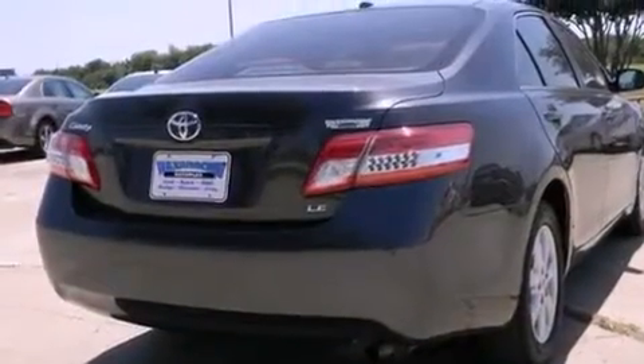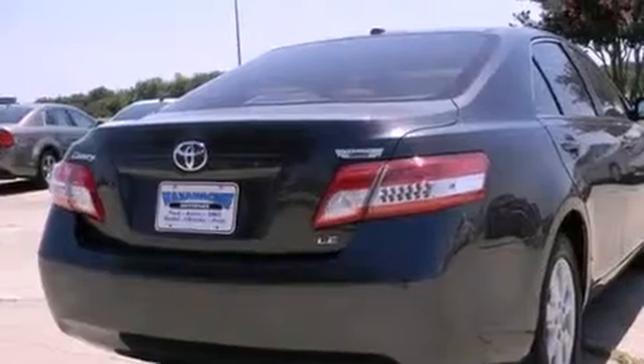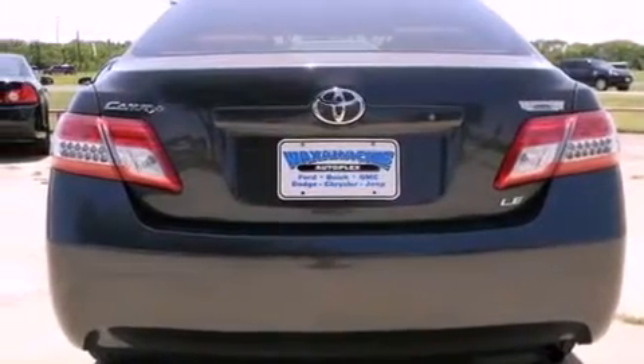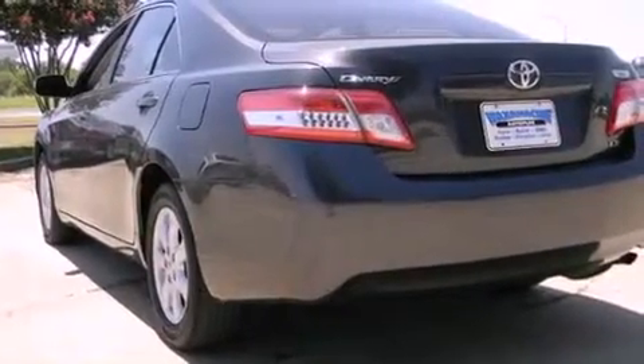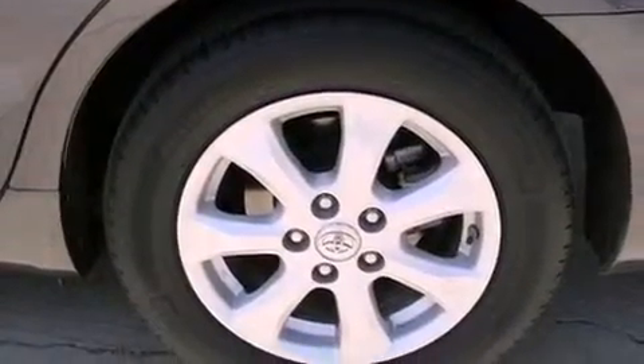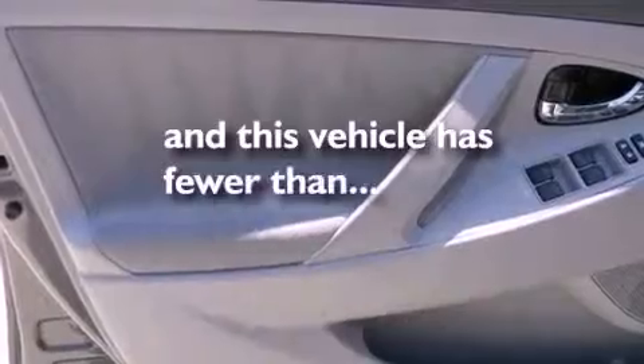Features include alloy wheels, a low tire pressure indicator, traction control and stability control systems, side impact airbags, latch-ready child seat anchors, a power driver's seat, air conditioning, cruise control, full-power accessories, and this vehicle has less than 31,000 miles.